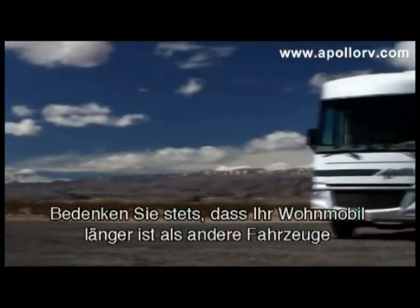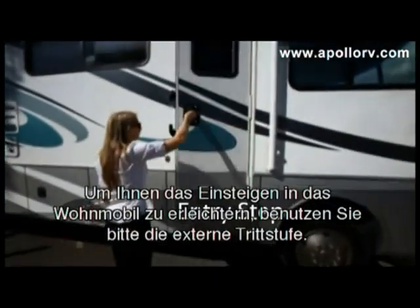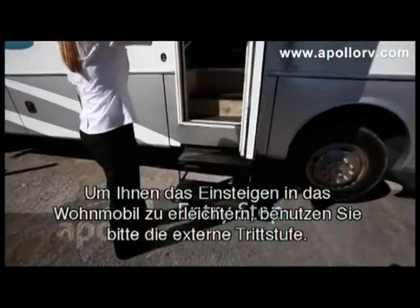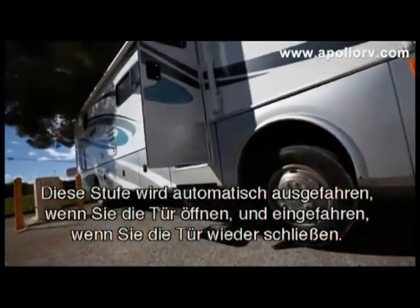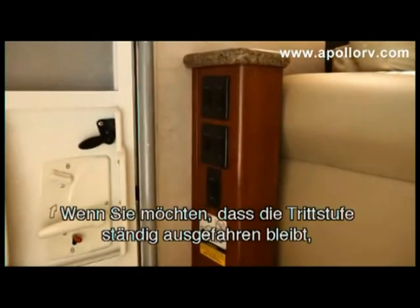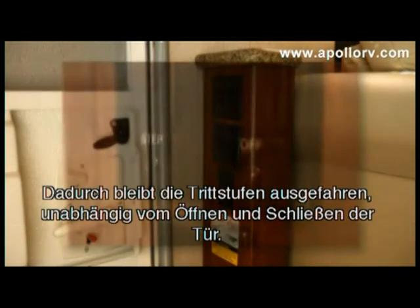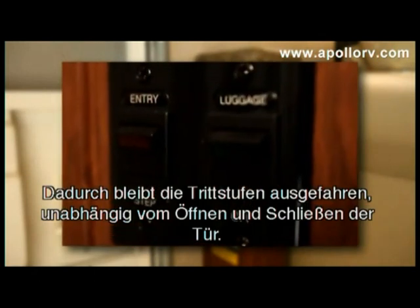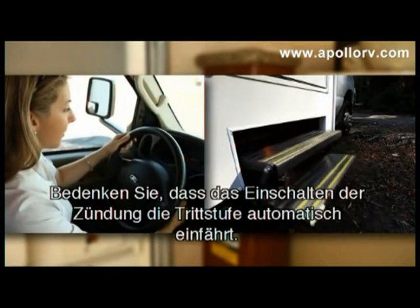We will now take you through your RV and demonstrate how each area works. To gain easier access to the living quarters of your camper, use the exterior step. The step will automatically extend when you open the door and will retract when you close the door. If you would like to leave the step out, there is a switch as you enter the RV that will allow the step to remain out even when you open and close the door. Be aware that turning on the ignition will cause the step to retract.